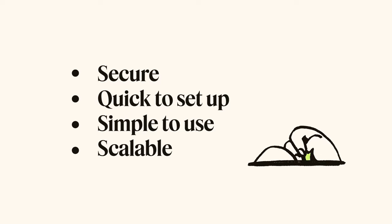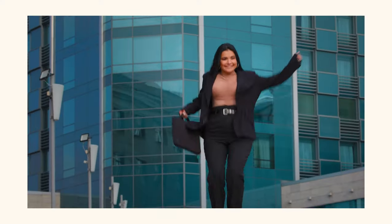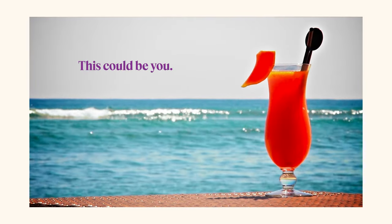Like, for instance, Zendesk. Just imagine customers happily helping themselves while you're kicking back on the beach somewhere sipping a mai tai — letting AI do all the work. Well, okay, maybe that's a stretch, but getting closer to that vision is just a click away.